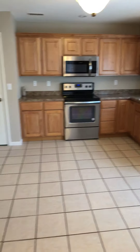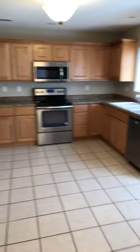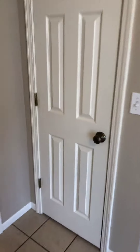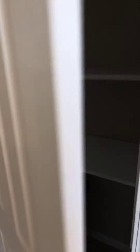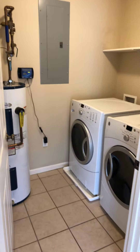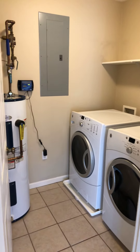Really nice maple cabinets and stainless steel appliances. And then you've got a pantry, which is nice, and a laundry room — that's a good size as well. And the washer and dryer stay.